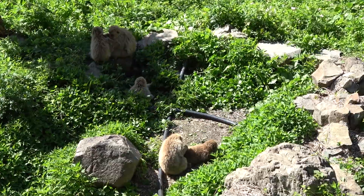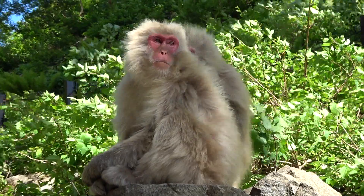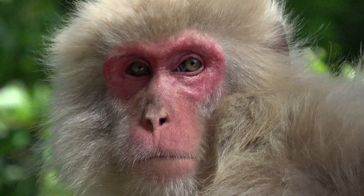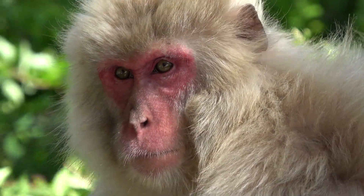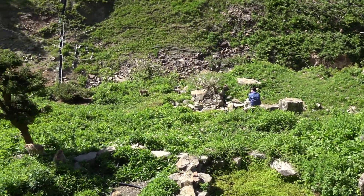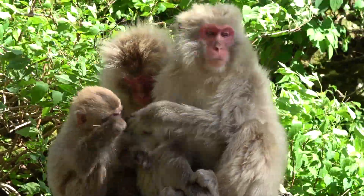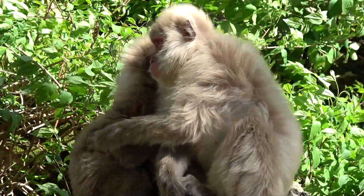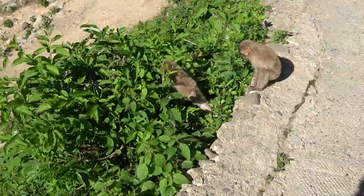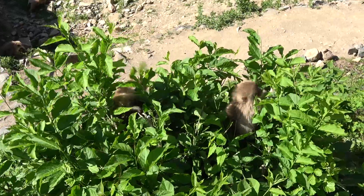We finally arrive at the Japanese macaque's home, just in time to see the monkeys grooming each other. Visiting during summer is not as romantic as in winter with the monkeys playing in the snow, but summer means there are so many little monkey babies — little bundles of fur — feeding with their mothers, playing in the grass, and going about a lot of monkey business.